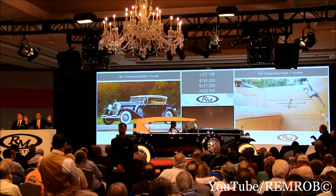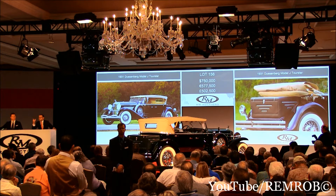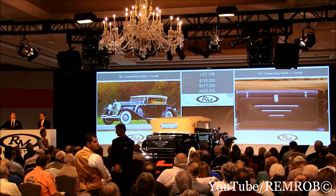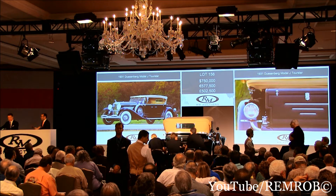Any more bids? At $750,000, I'm going to sell the car. If there's no more bids, ladies and gentlemen, at just $750,000. What a great buy — what a great car. I'm selling here to my left. At $750,000, I'll take $25,000 if you like, but it's selling all the way. Going for the first time... going for the second time, ladies and gentlemen. Are you sure you're all done? For the last time — at just $750,000. I can't quite believe it. What a buy. Sold! Well done. 5005.